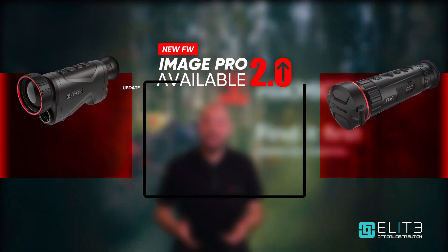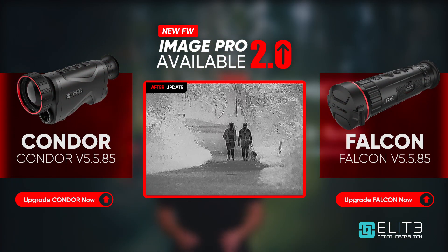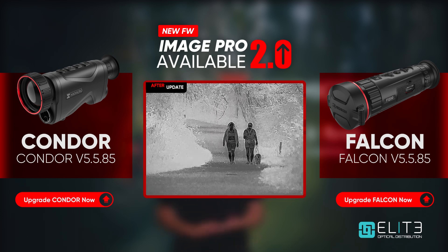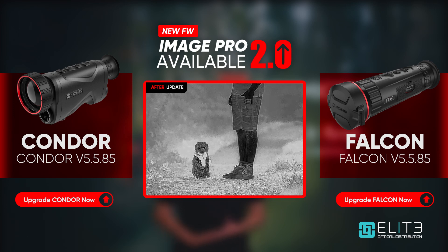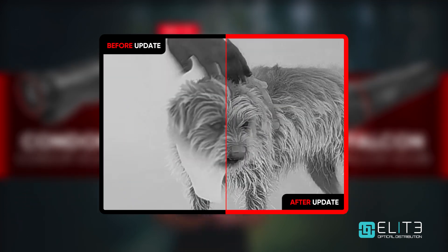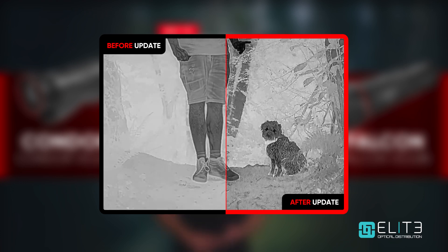ImagePro 2.0 offers an enhanced experience that will revolutionize your wildlife tracking with unprecedented optimized image detail, ensuring you can grasp the characteristics of any subject. This update represents a significant upgrading of image quality across the entire line of Falcon and Condor Thermal Scopes, redefining your view on the wild.